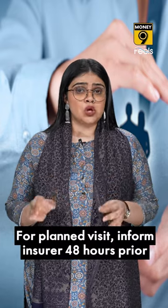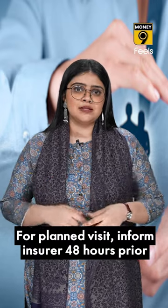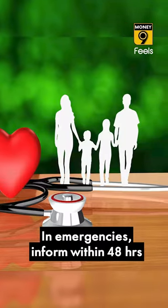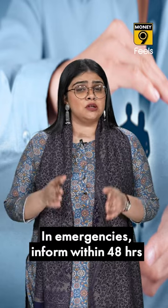First, in case of a planned surgery, if you go to a non-networked hospital of the insurance company, you have to inform the insurance company 48 hours in advance. Secondly, if you have been admitted to a non-networked hospital in an emergency situation, inform the insurance company within 48 hours of your admission.